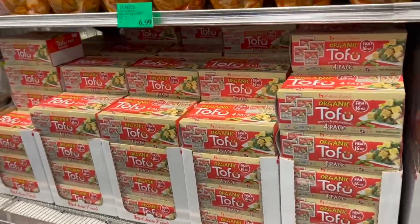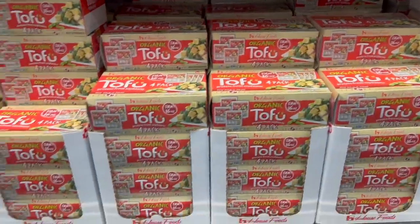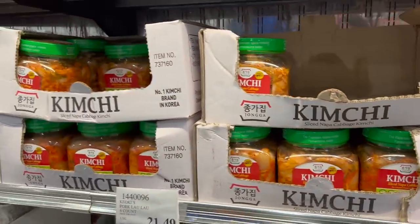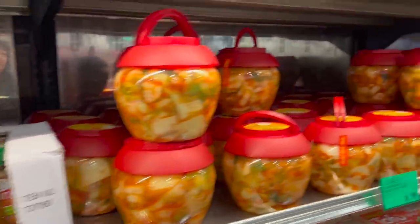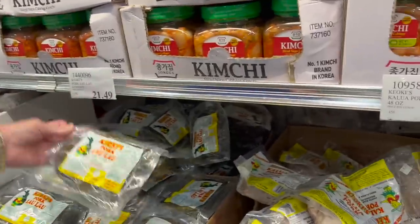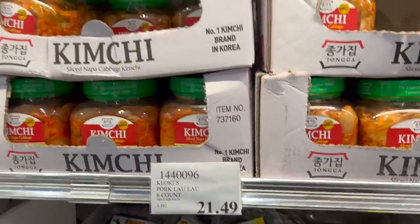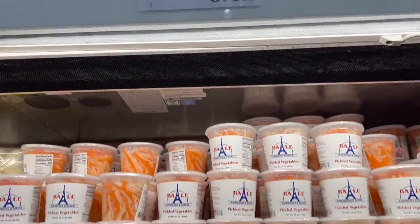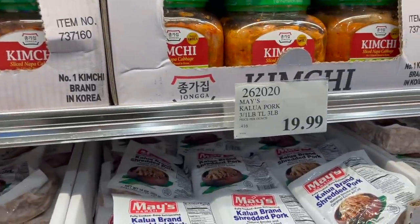There are different kinds of local items: tofu, Kahlua pork at $21.99, kimchi — we actually tried the Hamai's Himex kimchi. There's shredded tagu, butterfish, seaweed salad, Lau Lau pork at $21.49 for a six-count, lomi salmon at $9.59, pickled vegetables for $6.69, and more shredded pork for $19.99.